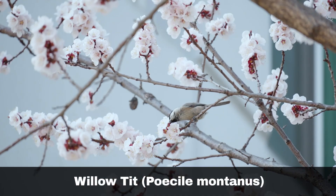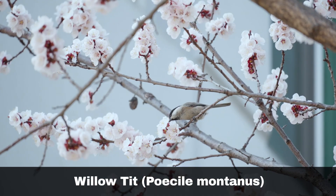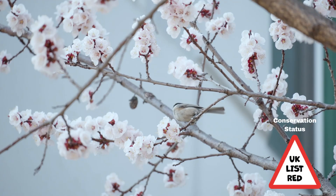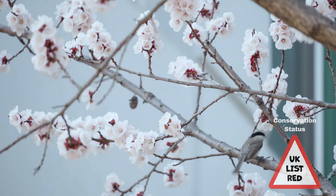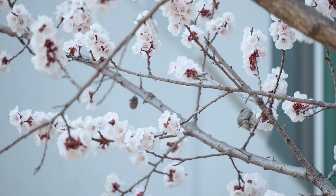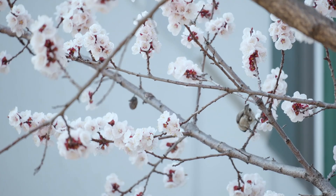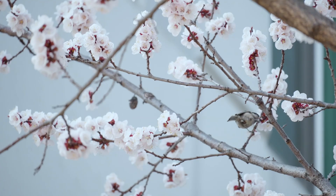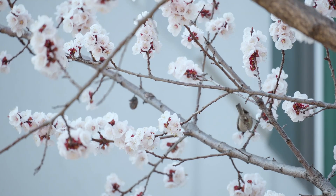The willow tit, Poesil montanus, like its doppelganger, the marsh tit, has also seen a sharp decline in numbers since the 1970s, leading to the species being red listed in 2022. It has even become locally extinct in some regions of the UK, where it previously had a stronghold. It is thought that the cause is habitat loss.